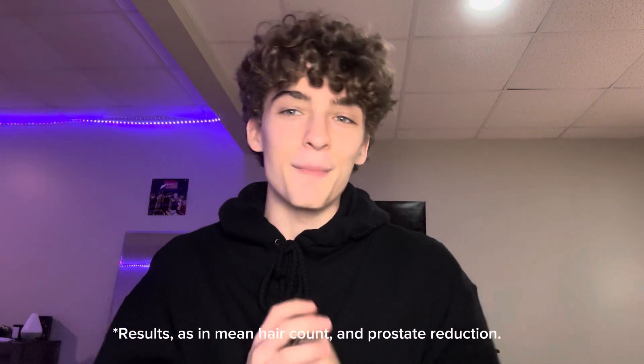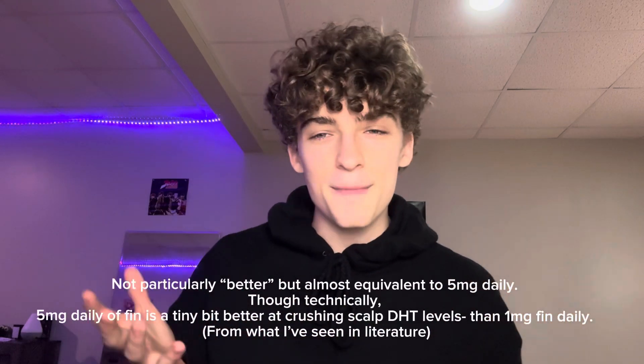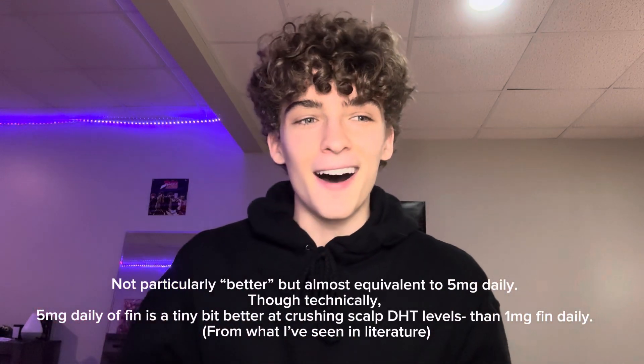The 0.5 milligram dose of dutasteride daily is more potent than finasteride. With dutasteride, the dose can be increased and the effects can be way better. Comparatively, while the 1 milligram finasteride dose seems to be better in general compared to the 5 milligram dose daily, with dutasteride the effects are almost identical at the base comparison point.